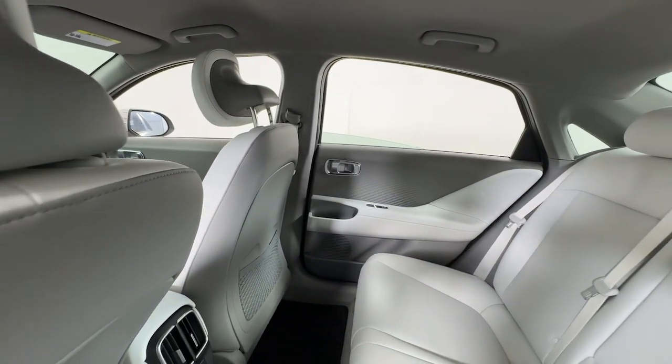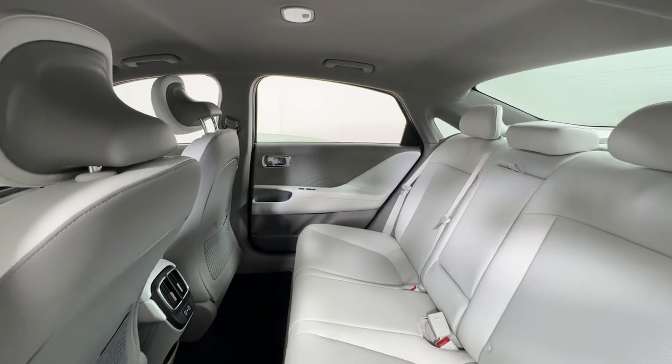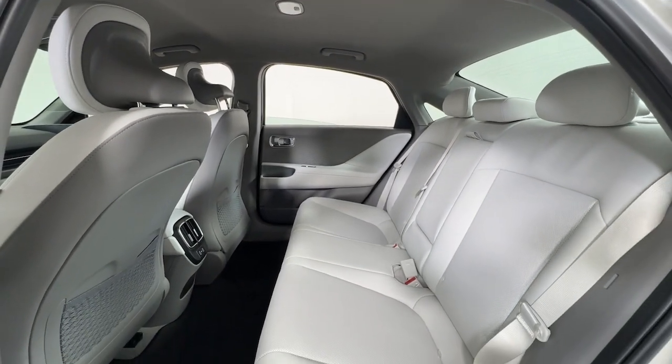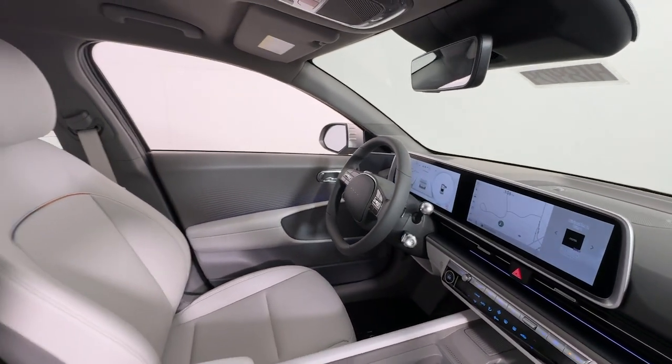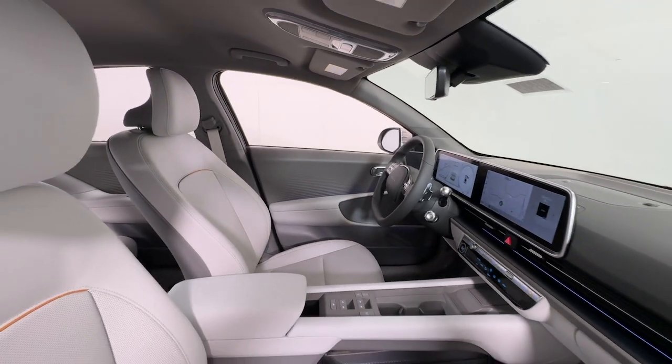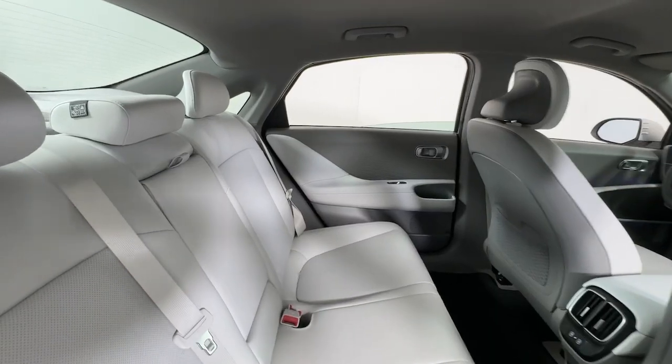These are just some of the great options this vehicle comes with: Apple CarPlay and/or Android Auto, navigation system, keyless entry, satellite radio, premium sound system, heated mirrors, steering wheel audio controls, dual zone AC, power driver seat, and electronic stability control.